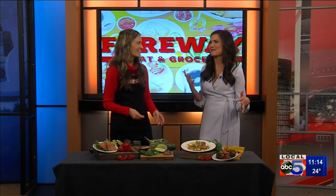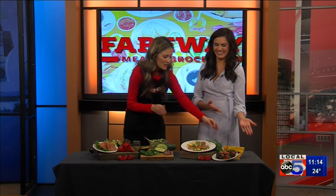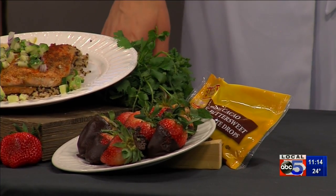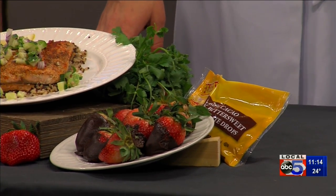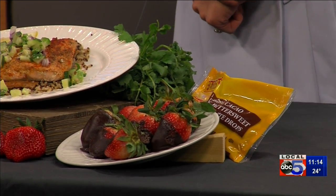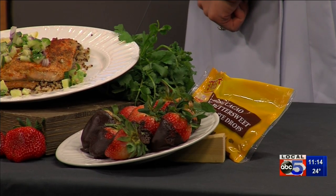And of course, you have to have chocolate-covered strawberries. Very simple — I used dark chocolate to get a few extra flavonoids in there. I just melt it in a coffee mug, stir it every couple seconds, and that's the perfect little size to dip in your strawberries. Delicious and heart-healthy.